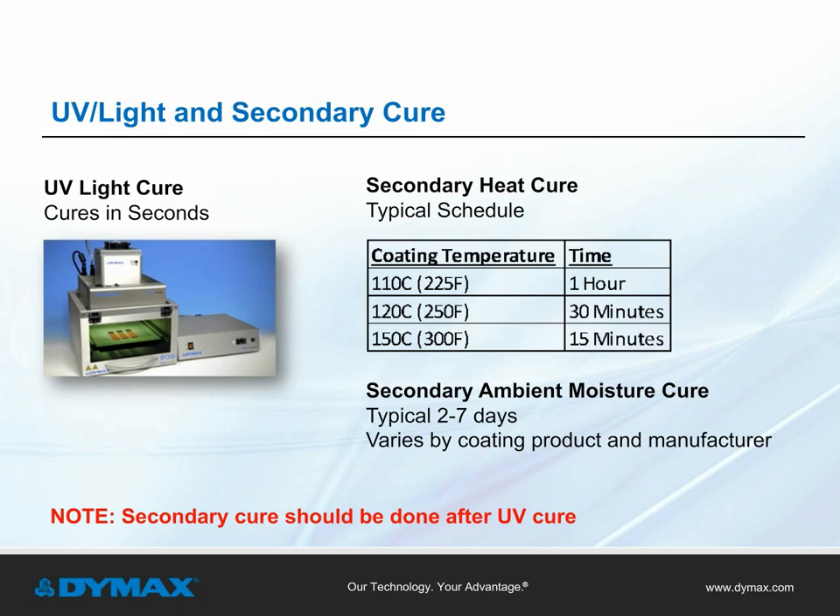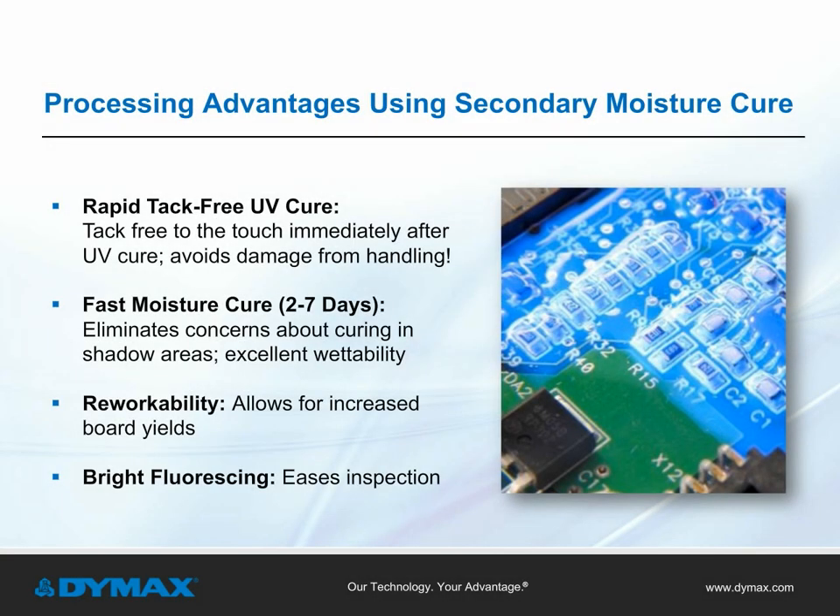Secondary cure depends on the cure type; however, with a tack-free UV cure, secondary curing can happen while boards are undergoing further processing. When comparing UV light cure materials with secondary moisture cure to other chemistries, many advantages are available that can lead to an increase in process efficiency. Actual advantages include immediate tack-free curing in seconds, fast secondary cure under ambient conditions that can occur in as little as two to three days, workability — which is of great value to manufacturers of expensive printed circuit boards — the lack of board or component damage from excess heat or temperature processing, and fluorescent capability to ease board inspection.